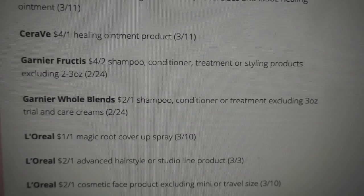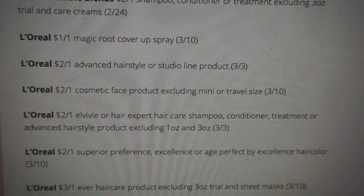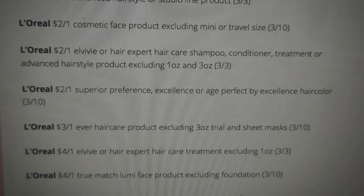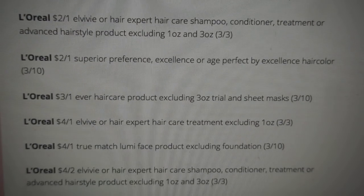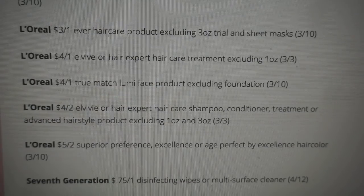There's also a Garnier Whole Blends coupon for $2 off one. L'Oreal has a whole bunch of coupons — hair coupons, cosmetics, and the L'Oréal Elvive coupons. We have a great $4 off one Elvive treatment coupon. At CVS they're supposed to be $5.99, and there's a spend $15 get a $5 ExtraBucks deal — basically you could grab three of them with three coupons for a dollar after ExtraBucks. There's also a $4 off two Elvive coupon.